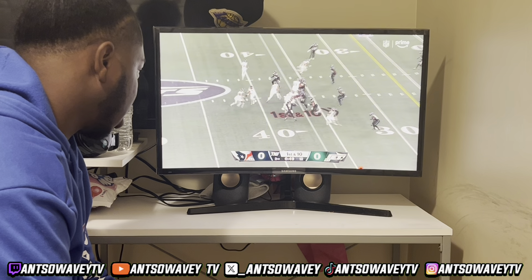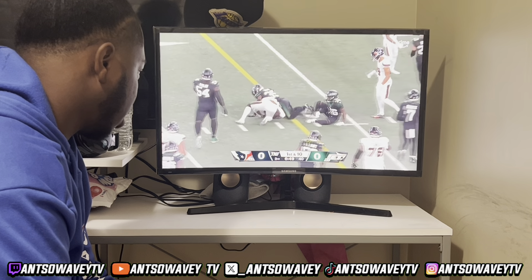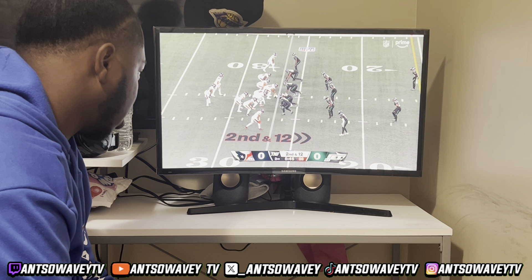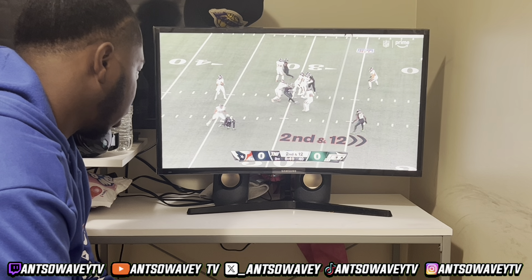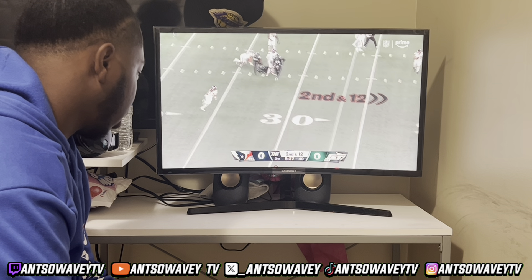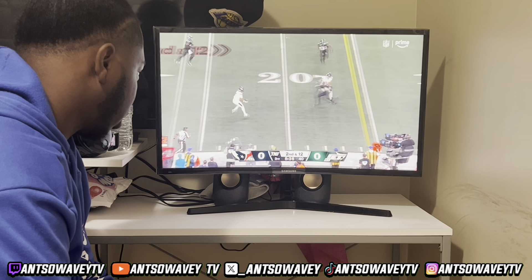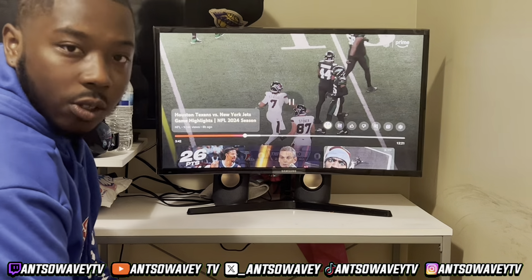Kendall Sheffield number 27 comes in for Gardner. There goes Mixon again. Second and 12. Finally a lot of time for Stroud — the secondary does its work. He's going to take off and he's going to get the first down. That was smart play.